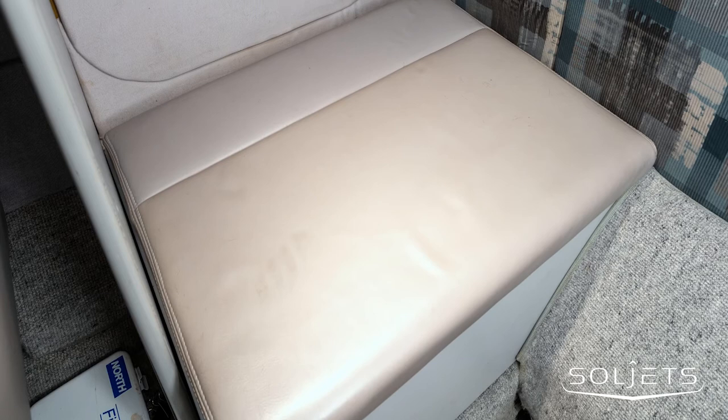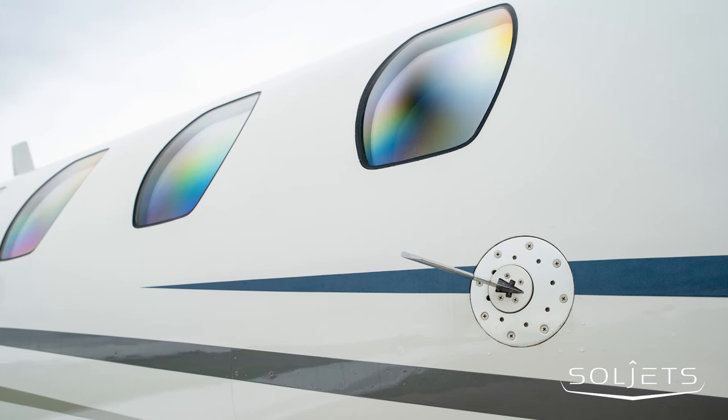The exterior features a Matterhorn white base with pewter, charcoal gray, and dark blue metallic striping.